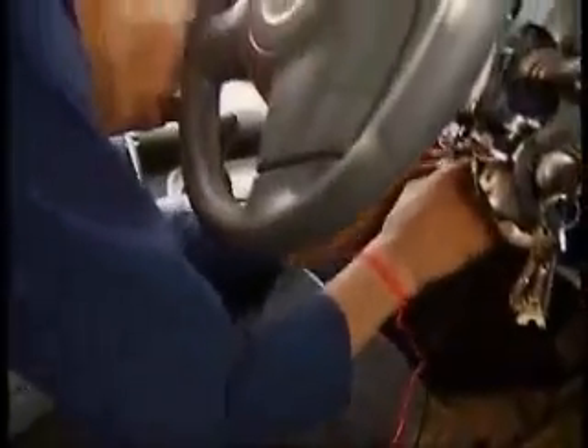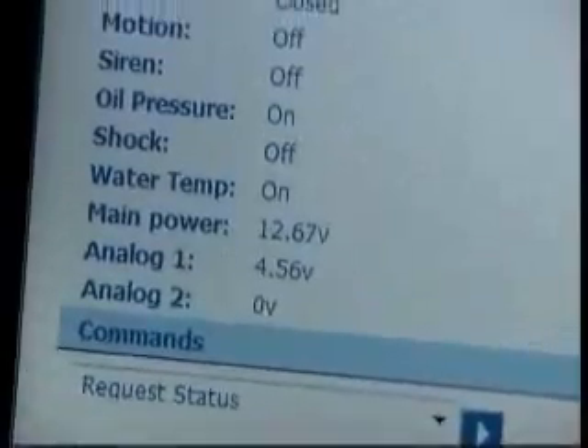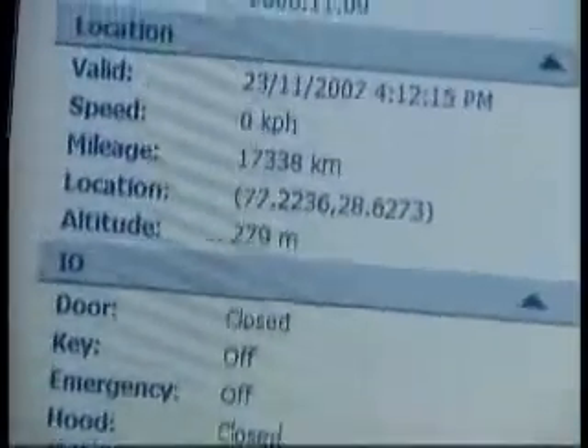Once installed in your car or any other automobile, this can help you track your location, build in a large number of security features, and give you detailed diagnostics like battery, oil, and engine conditions — and also give you complete control over the car.